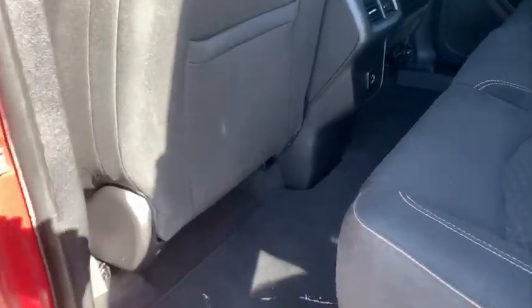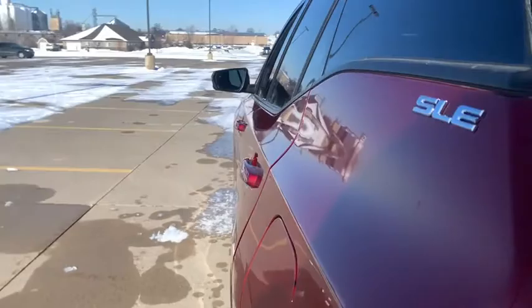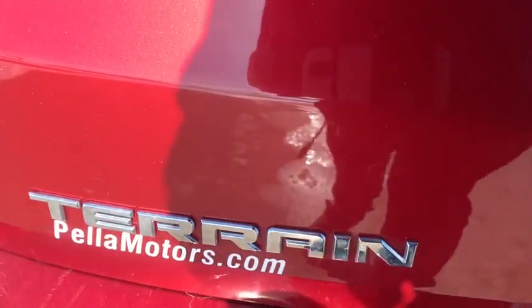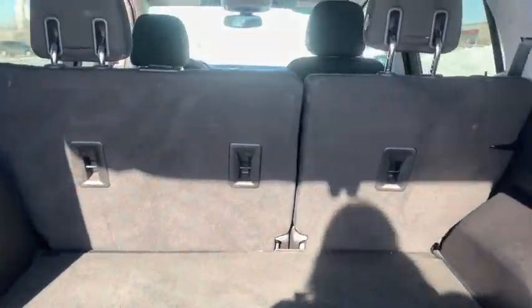Driver and front passenger heated seats, power windows, compass, trip computer, security system, rear window defroster, overhead console, panic alarm, remote keyless entry, dual zone climate control, tachometer, and brake assist. Wouldn't you look great in this vehicle?